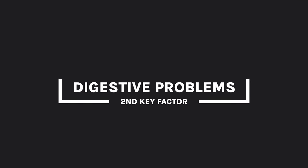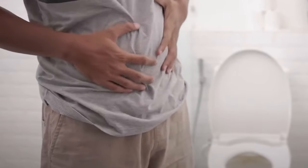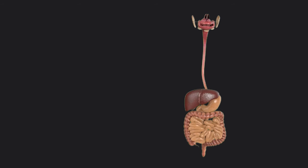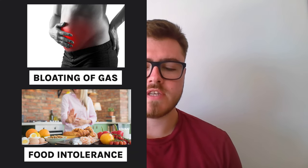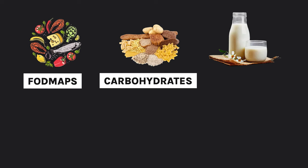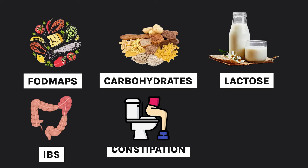The second key indicator that you need a probiotic is digestive problems. If you're experiencing any type of digestive problem, probiotics could be helpful — but more specifically, if you're experiencing bloating and gas, food intolerances especially to FODMAPs, carbohydrates and lactose, IBS, constipation or diarrhea, you're especially likely to benefit from taking a probiotic.